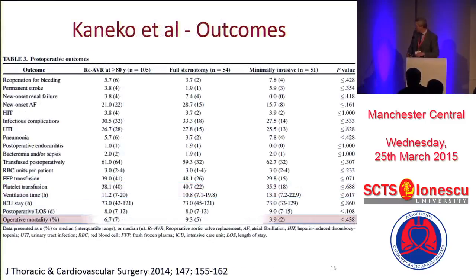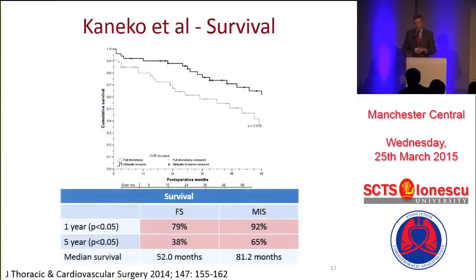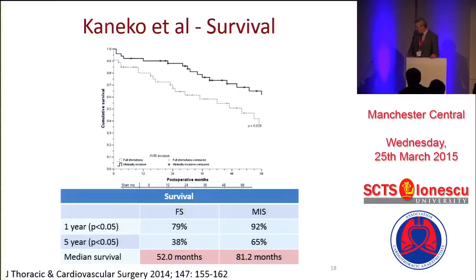In terms of outcome: 9.3% versus 3.9% mortalities. The cohort's only 50-odd in each — it's too small to show significance, but really quite dramatic. In everything else, mini-AVR was just as good, even in a redo setting. And here we come back to survival — survival differences are really quite dramatic. At five years, if you had a full sternotomy, less than 40% were alive versus 65%. And median survival was far better in the mini-sternotomy group.